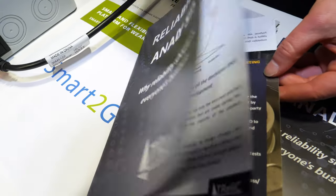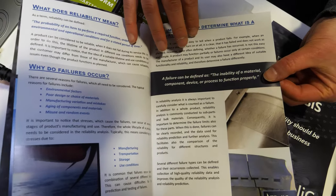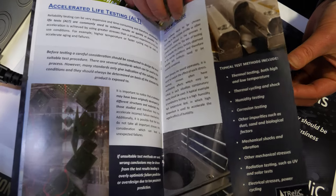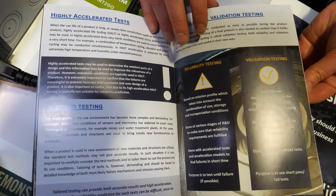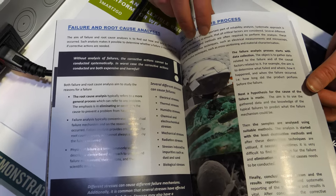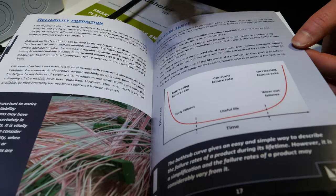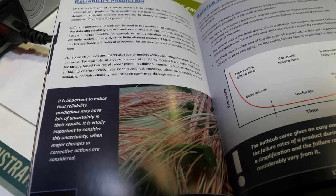This is a guide we wrote about reliability, why it's important, why it's important to test as early as possible, and what kind of things you need to take into consideration when thinking about how to test, what to test, and at what stage. It gives the basics of reliability. Those are our test wires — we call them Hello Kitty wires. We can have hundreds of structures inside our test chamber and then measure all of those and analyze the data.